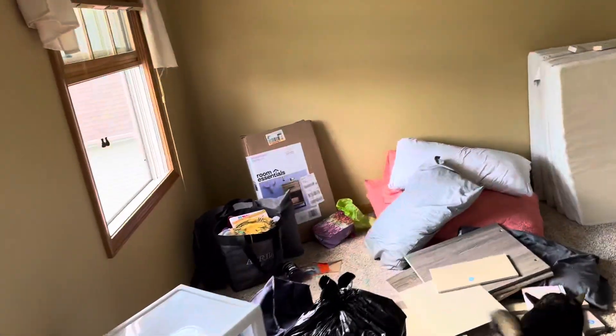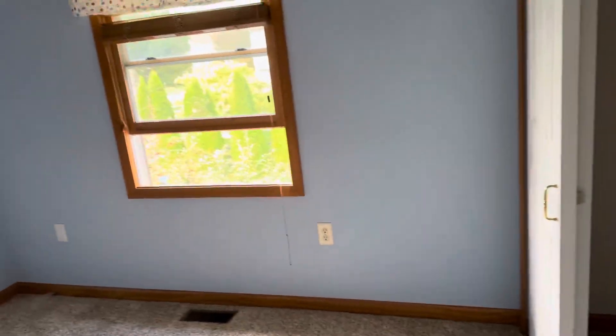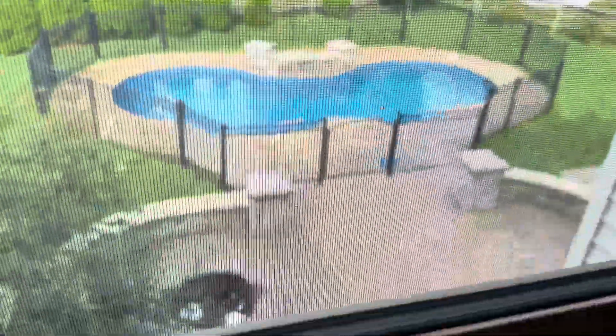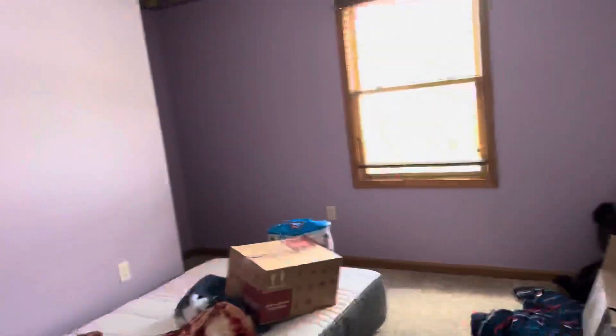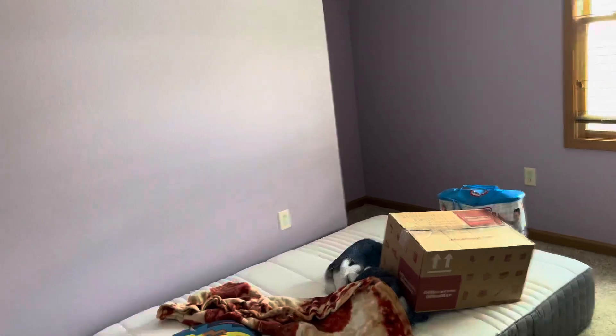We walk over here to Hudson's room. Hudson has storage and a nice view of the swimming pool — isn't he so lucky. This will be Hudson's room. Coming over here to Nate's room — all these rooms will be painted, so as of right now this is Nate's room. If it's a little purple, that's okay, we're going to fix that. Nate also has a view of the swimming pool.